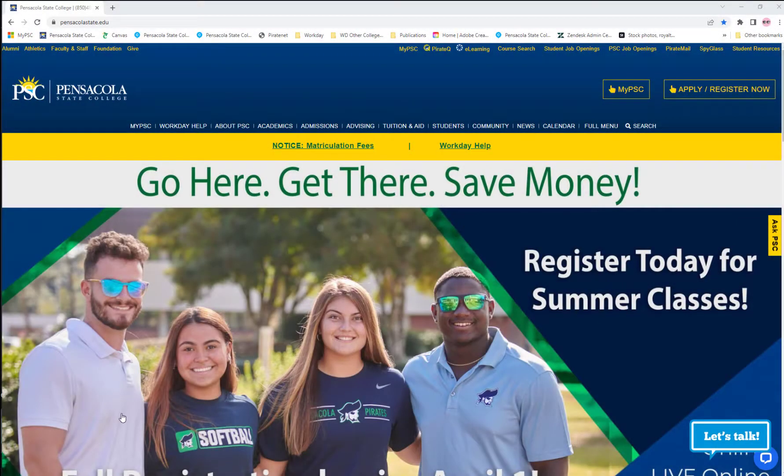To access MyPSC, a gateway to many online tools that will help you be successful at PSC in one convenient location with one set of login credentials, visit pensacolastate.edu. Through the MyPSC portal, you'll gain quick access to Outlook or Pirate Mail, Word, PowerPoint, Workday, and more.